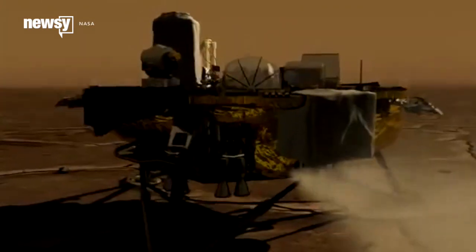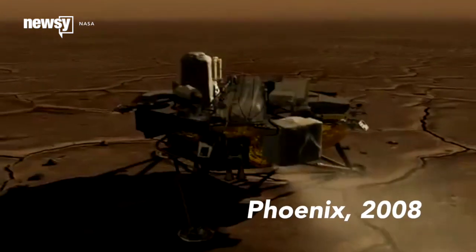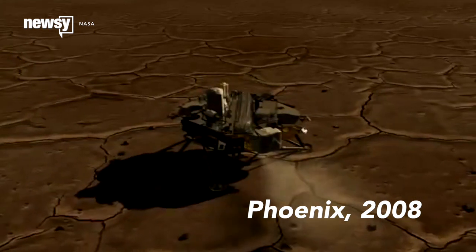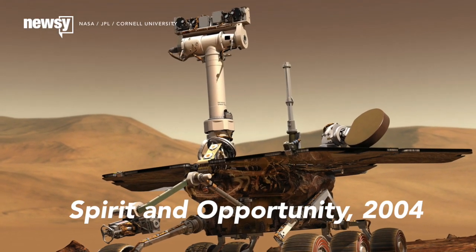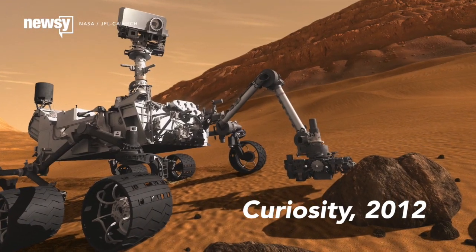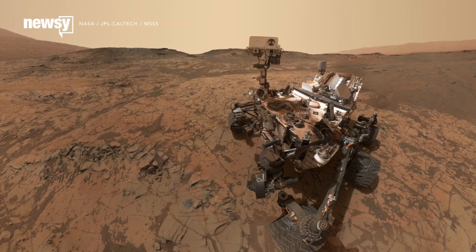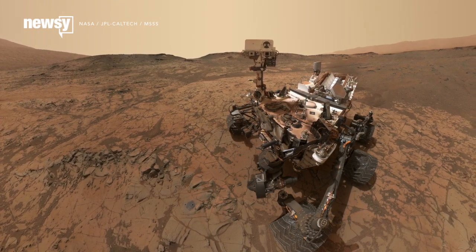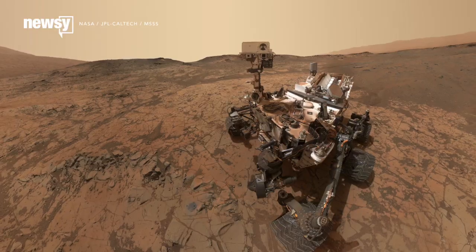It's a lander, which is a rarity for NASA these days. In the last decade, only one of its four missions to the Martian surface was a lander. Spirit, Opportunity, and Curiosity were all rovers, meaning they could all drive around. Rovers get all the attention, too, because they can move around and take selfies and whatnot, but there's still a place in science for stationary landers.